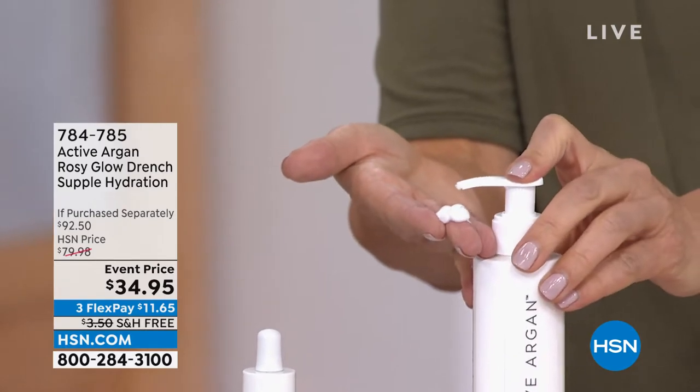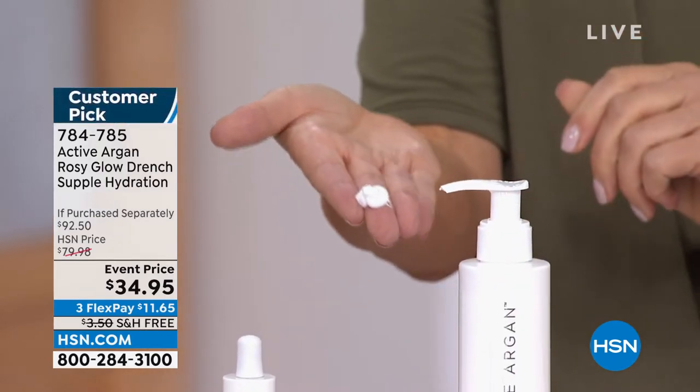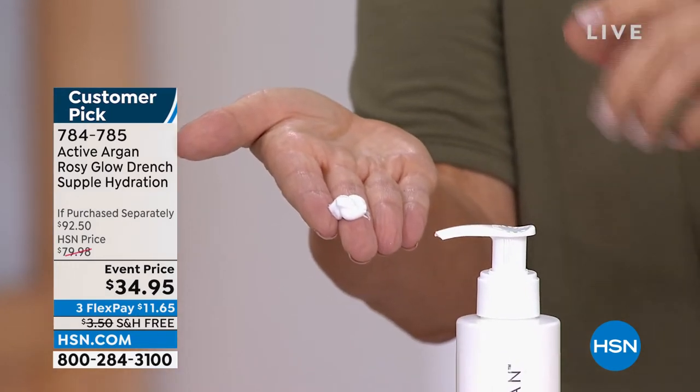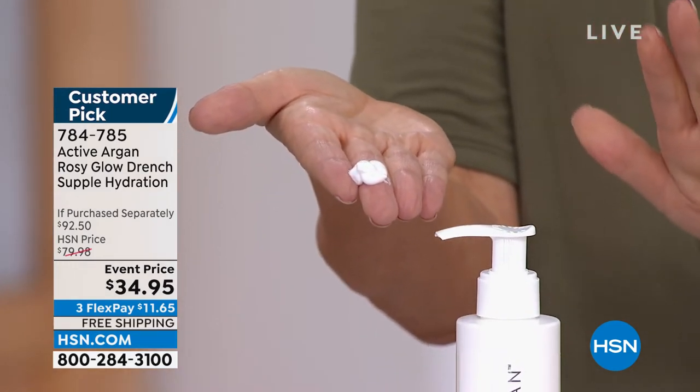Six times more hydrating than regular argan oil — and you're getting it in your first step and your last step. I want to show you both of these up close and personal because I really want you to be thrilled with what you're purchasing today.